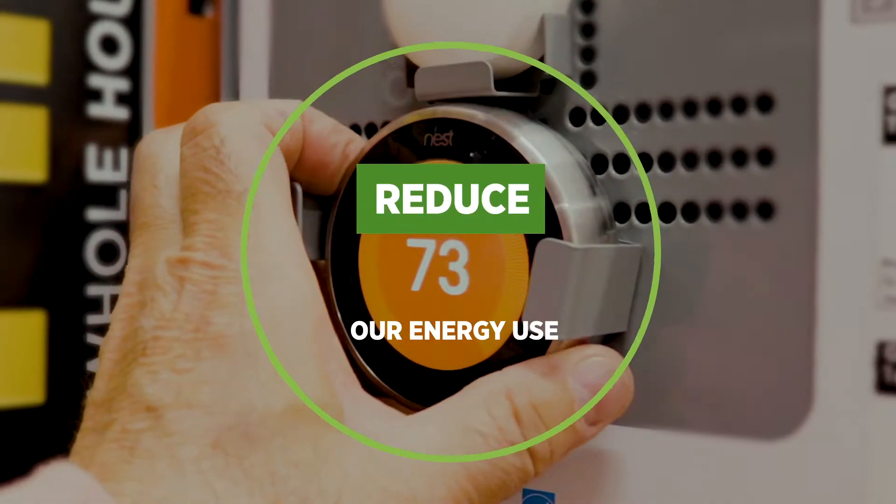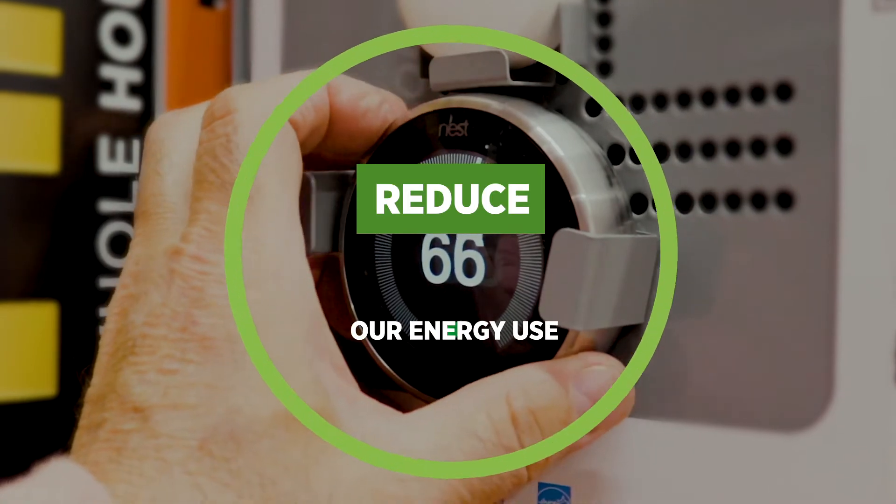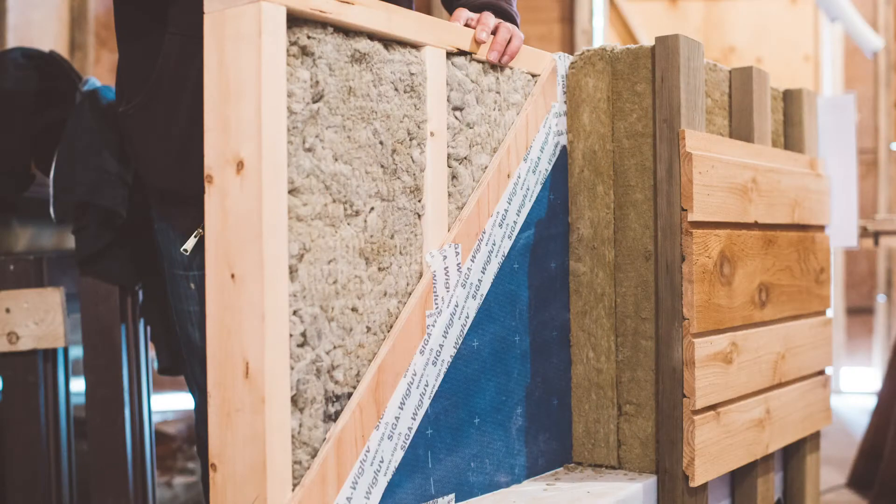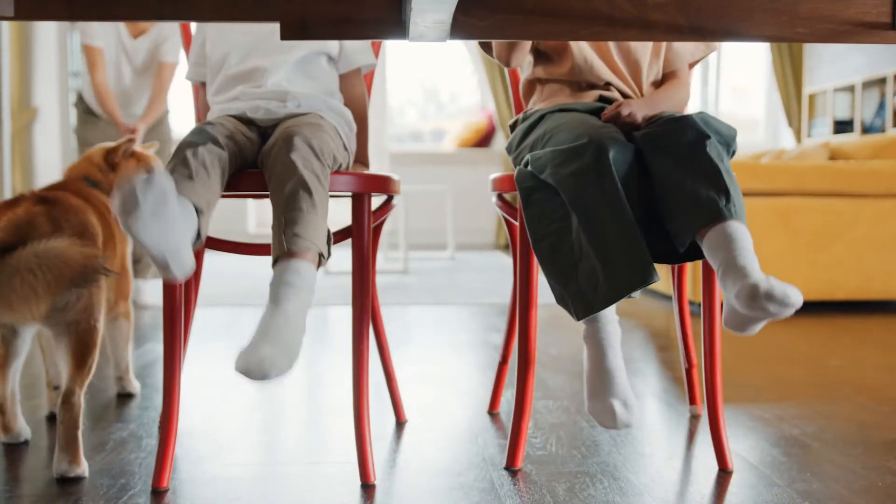As well, we need to reduce the amount of energy we use. By adding insulation, new windows, and sealing up leaks, less energy is wasted and it makes our homes more efficient and comfortable.